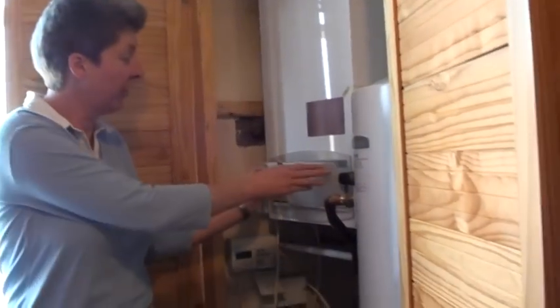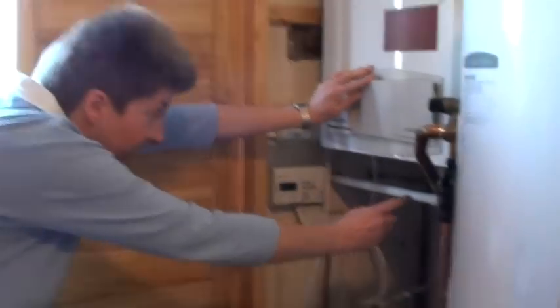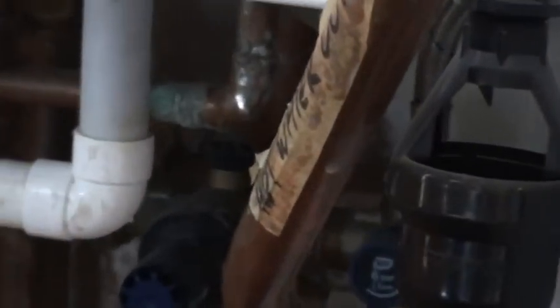The error code said we had a frozen condensate pipe. If you have a condensing boiler, you can see this pipe here — it carries water — and the error code said that this was frozen.